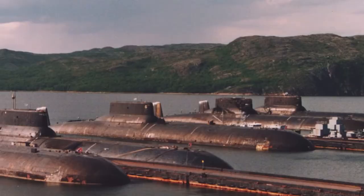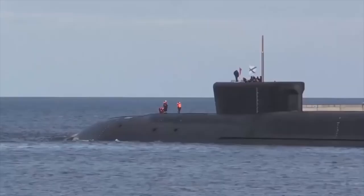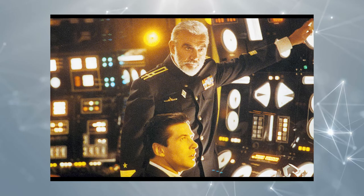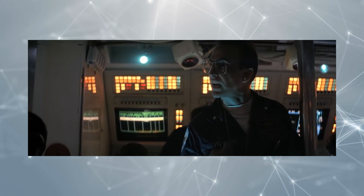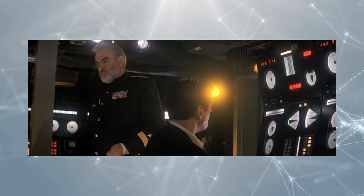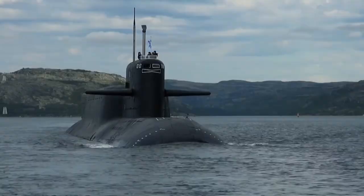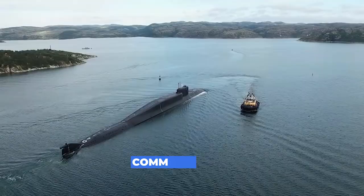An interesting fact is that the Typhoon-class submarine served as the inspiration for the famous novel and later film, The Hunt for Red October, starring Sean Connery, where he plays a Soviet naval captain who wants to escape to the United States with his officers on the Soviet Navy's newest and most advanced missile submarine. He is pursued by a former student and Soviet captain played by Stellan Skarsgård. The film has won several awards as well as high praise for the technology used and has become a classic of world cinema. It's amazing that a submarine still has something to boast about after all this time. Write in the comments what kind of combat equipment you would like to see.